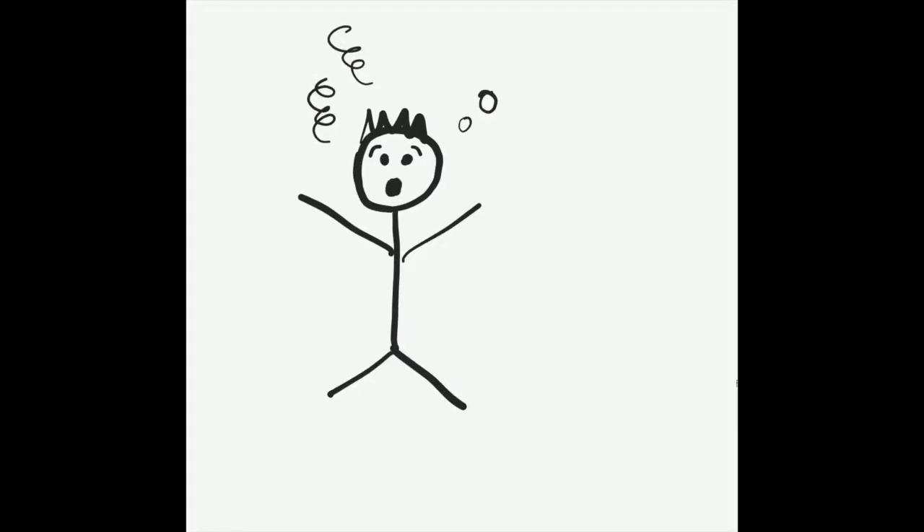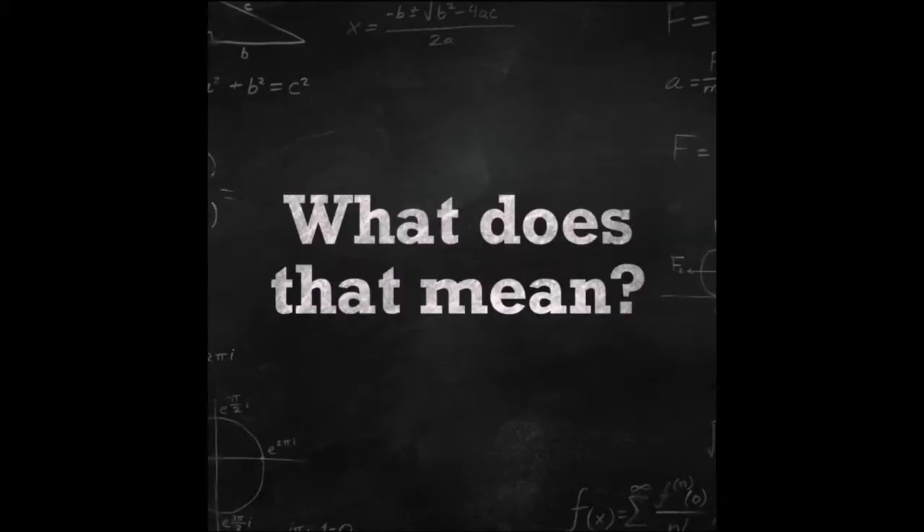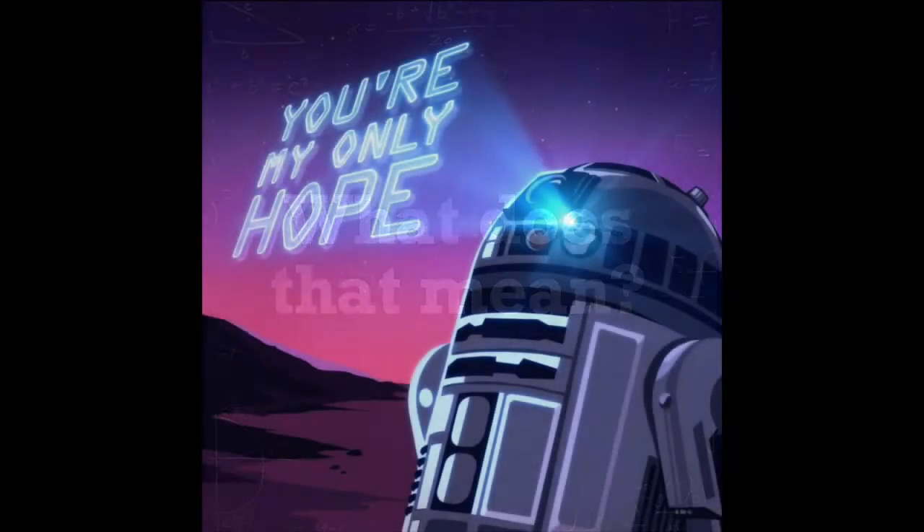Your professor has asked you to conduct archival or historical research, but what does that mean? Where do you even begin? This short video will teach you the terms that you need to know to get started.